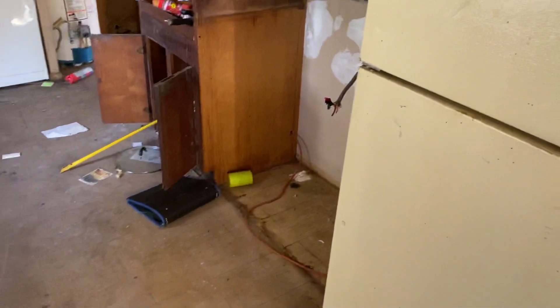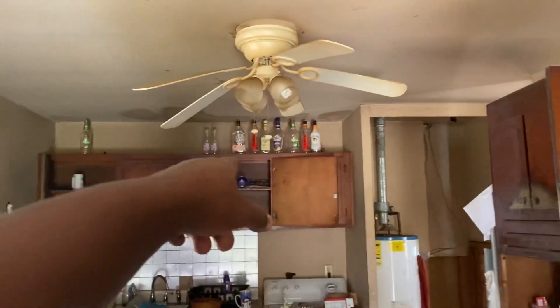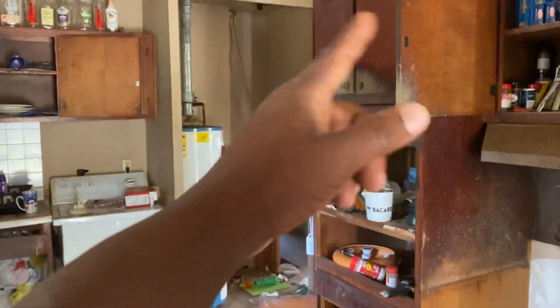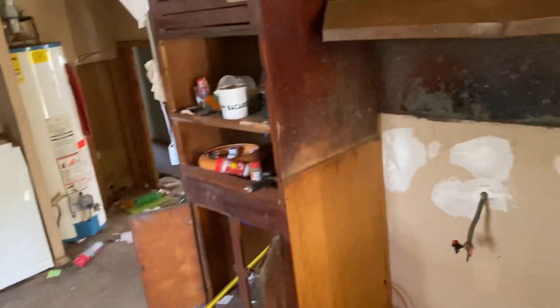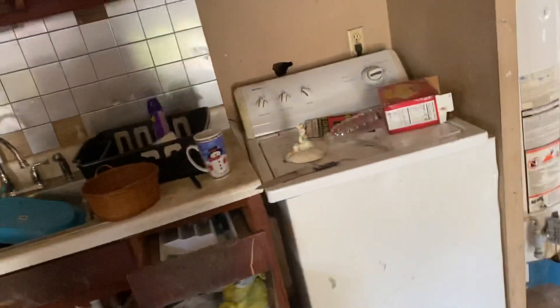So what could the kitchen be done for? I count about fifteen cabinets, so maybe fifteen hundred to two thousand dollars on cabinets. We don't have much countertop space in here, we'd have to create some more countertop space. Apparently this is the laundry room slash kitchen.